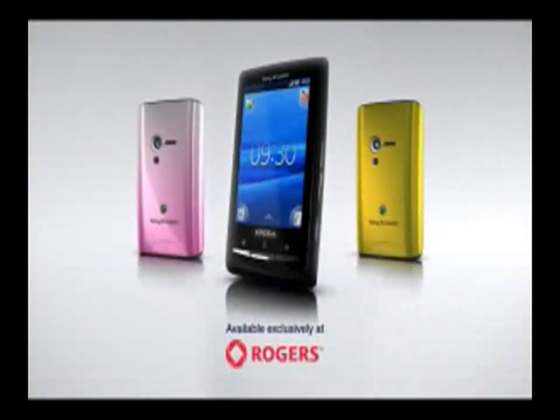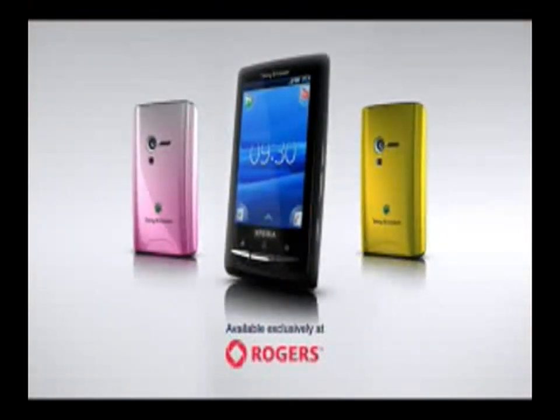Experience more with the new Sony Ericsson Xperia X10 Mini, the world's smallest Android phone, with four customizable corners for your favorite apps. Who says Mini can't be mighty?